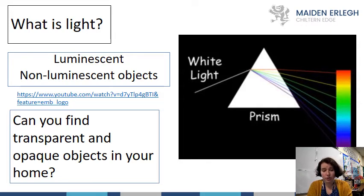I've added a YouTube link on this slide — it's a really good explanation of light. Also, objects in science can be transparent, which means they let light through, or opaque, which means they don't let light through. My challenge: can you find some transparent and opaque objects in your home? Maybe you can show them to your teacher on camera.